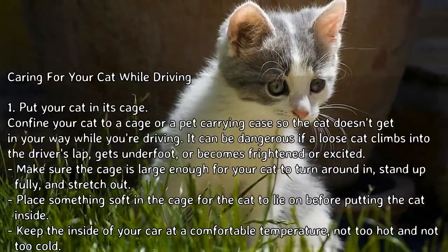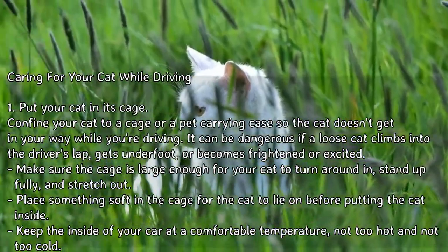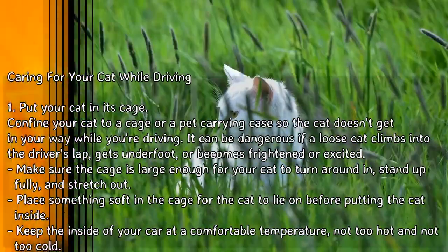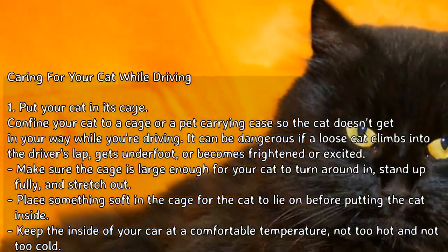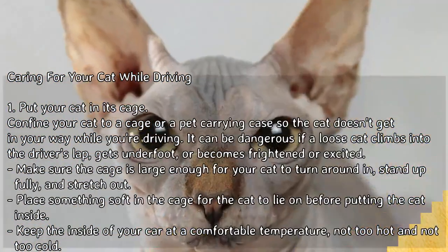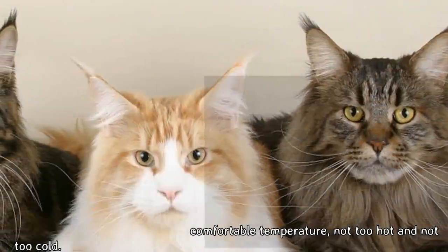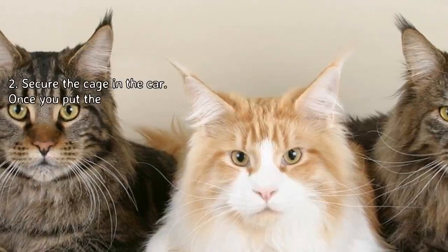Make sure the cage is large enough for your cat to turn around in, stand up fully, and stretch out. Place something soft in the cage for the cat to lie on before putting the cat inside. Keep the inside of your car at a comfortable temperature — not too hot and not too cold.